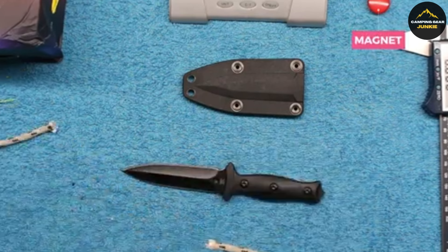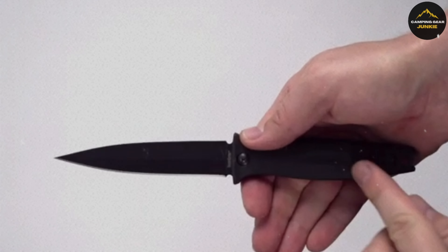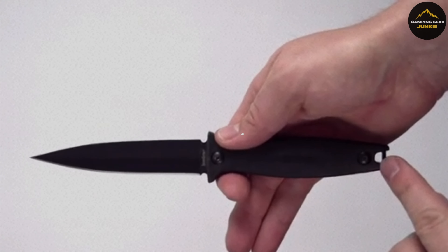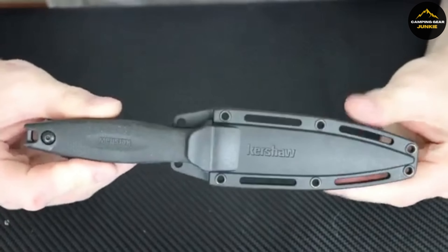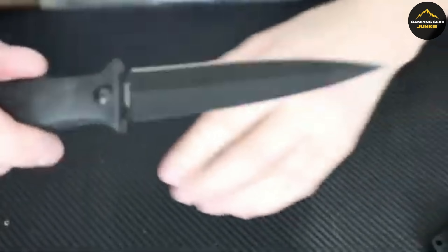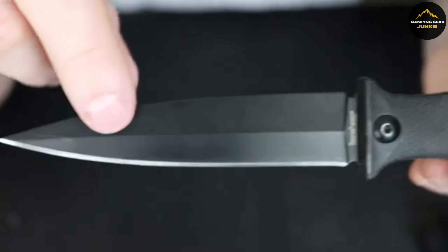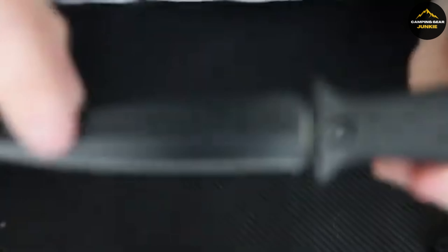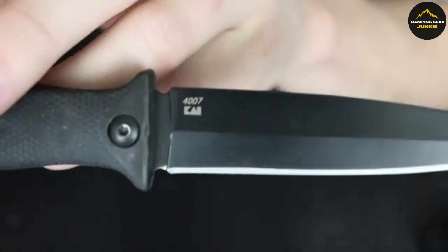Last, but certainly not least, is the Kershaw Secret Agent. This knife features a strong 4.4-inch blade made from 8CR13MOV stainless steel, heat-treated to provide superior performance, hardness, and durability, making it reliable in various situations. The handle is encased in textured rubber, constructed from a reinforced synthetic polymer, providing greater strength, stability, and a secure grip. The knife also boasts a non-reflective black oxide finish, enhancing corrosion resistance and visual appeal. Plus, it comes with a high-performing sheath with a belt clip and leg carry slots, ensuring your preference for accessibility is catered to.